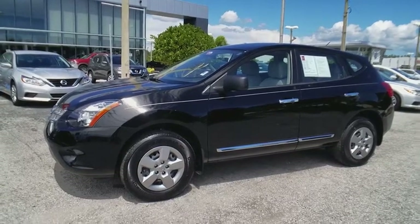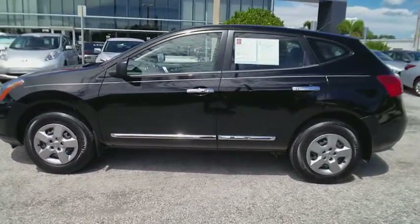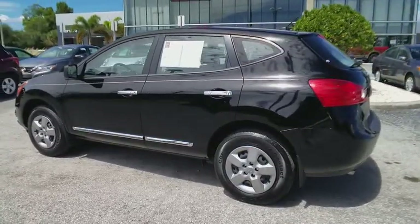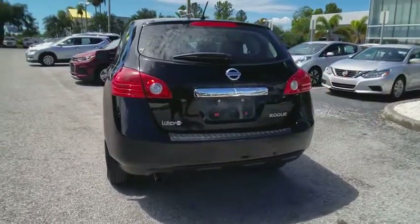2015 Rogue. The stylish Rogue gets 27 miles per gallon and still boasts nearly 58 cubic feet of cargo space. With a five-star side impact safety rating and confident handling, the Rogue is more than you expect and everything you deserve, and is priced below $15,000.